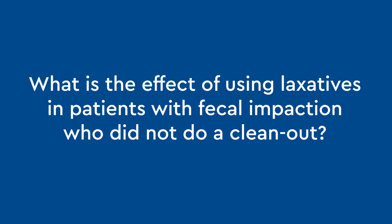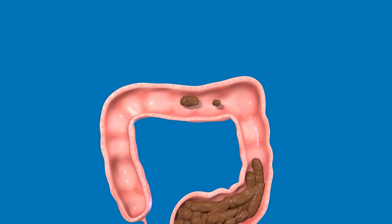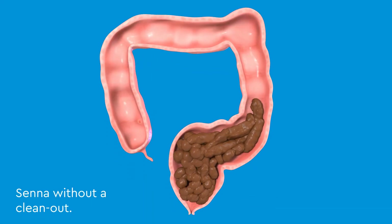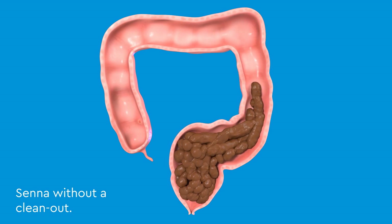What is the effect of using laxatives in patients with fecal impaction who did not do a clean out? If Senna is taken without a clean out, the patient will feel painful cramps as the colon contracts and tries to clear the fecal impaction.